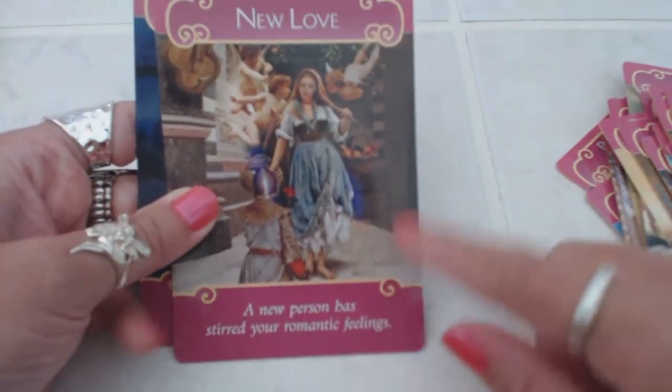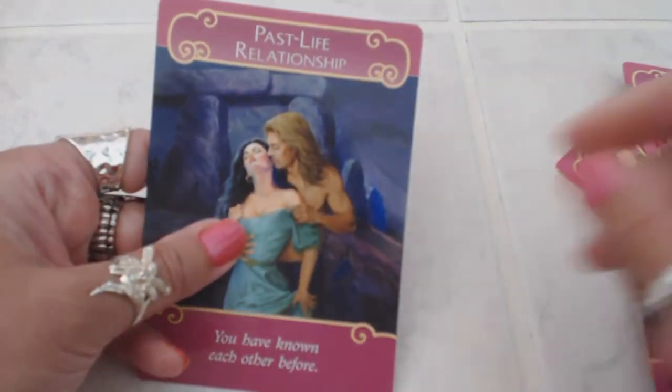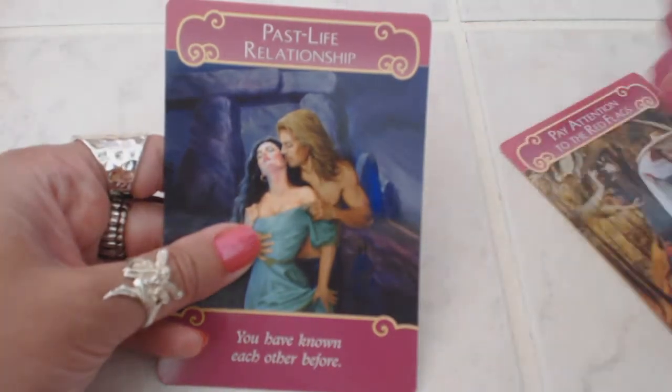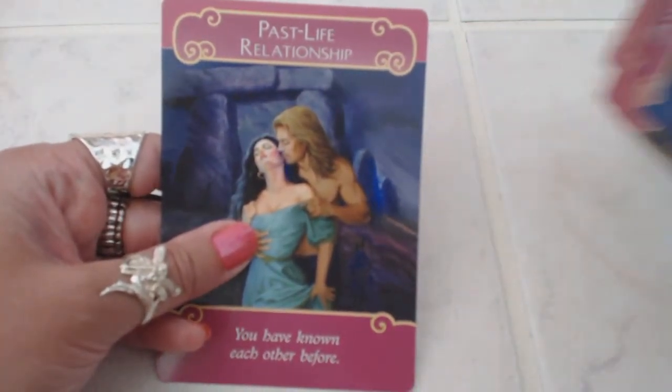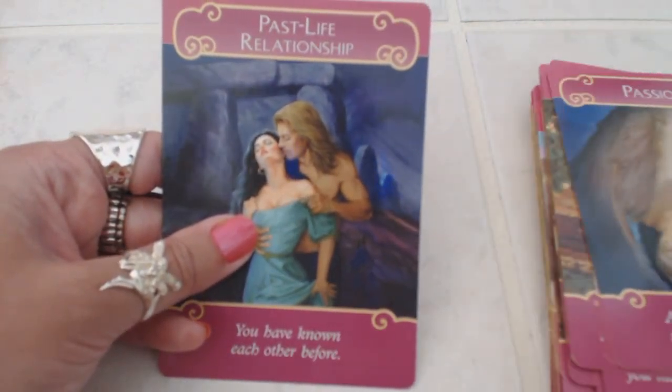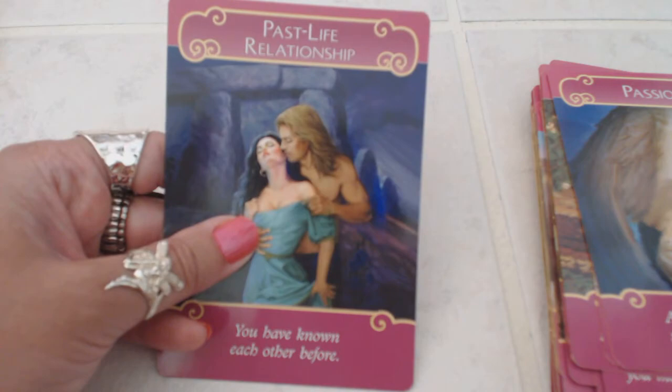Lovely messages on the bottom — beautiful, absolutely gorgeous. Very glad I purchased them and I'm sure you will too. It's going to be a great addition to my already growing angel card collection. If you've enjoyed this review, please subscribe to my channel because I will be back with more reviews.